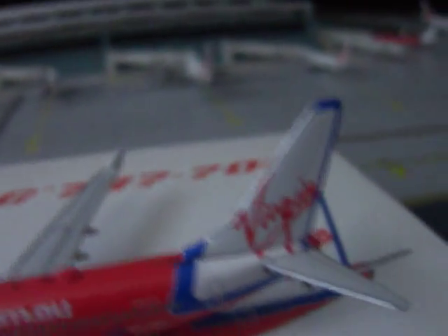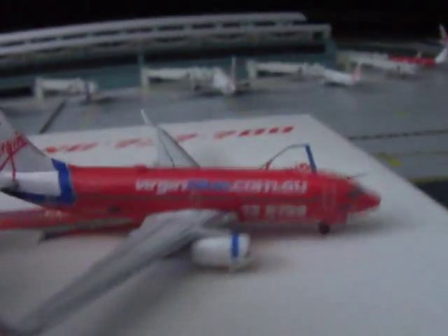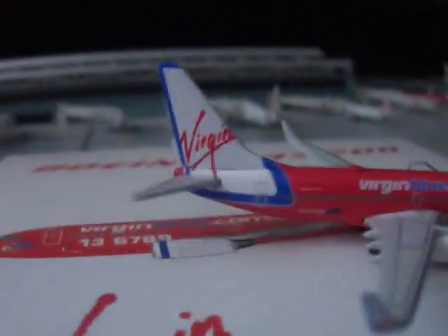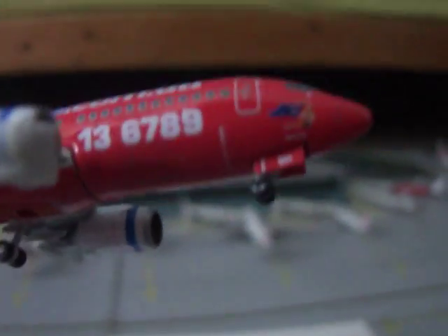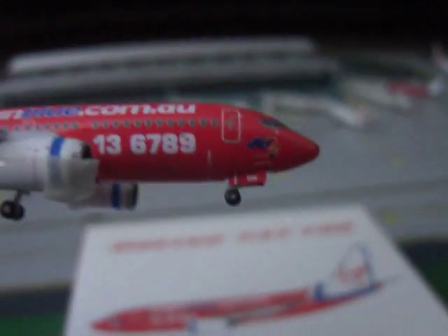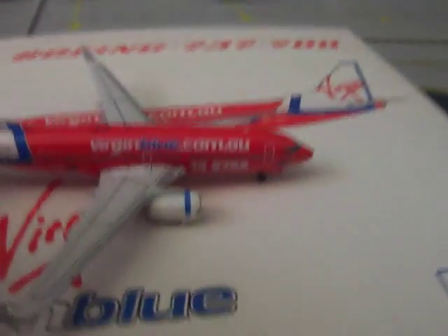We've got the massive Virgin writing on the tail with the blue outline. The other side is basically the same but also has a cargo door. On the landing gear doors it says 'BH,' which is part of the registration.